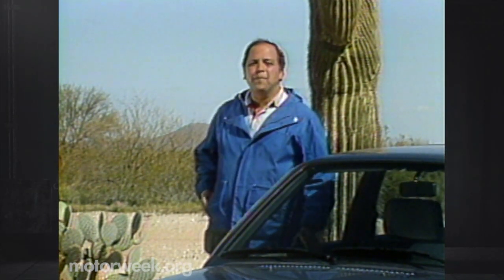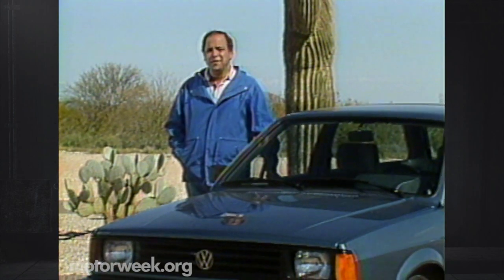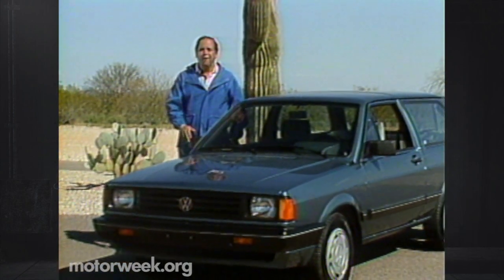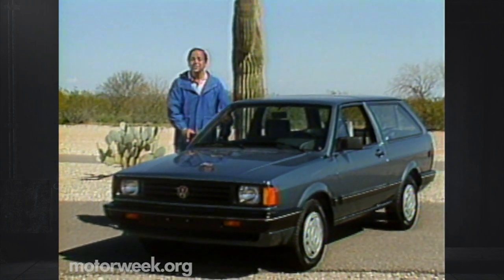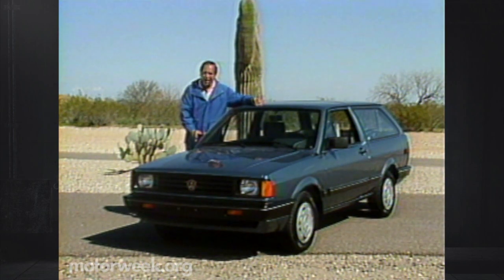Volkswagen is a company that started out selling small cars. When we think Volkswagen, we think small. Maybe that's why VW's bigger cars have never done very well. Volkswagen realized that and decided it was time to get back to their roots, so they introduced the little Brazilian-made Fox last year. Volkswagen also realizes that people who own small cars get a big kick out of seeing just how much they can jam into one — so Volkswagen came up with this: the Fox Wagon.